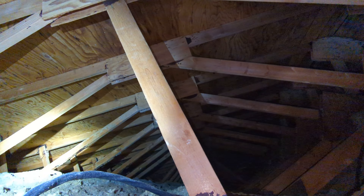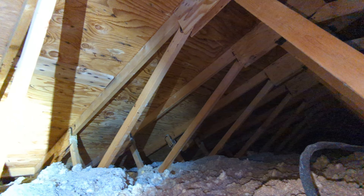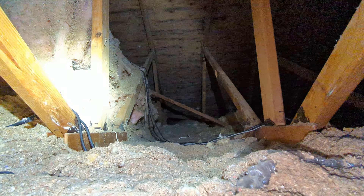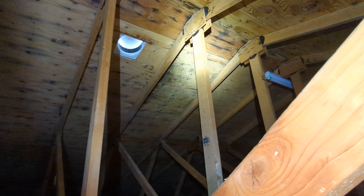Eric Haluzik with All Corners Home Inspections. This is the attic evaluation for the single-family home here in northwest Salem, Oregon. As with all the videos in this report, we would request that you view this video as supplemental to the written version of the report to which this video has been attached.